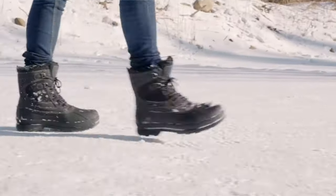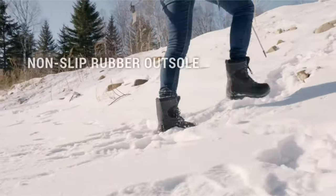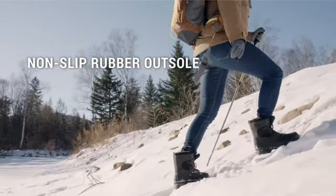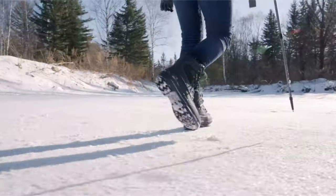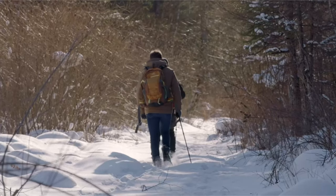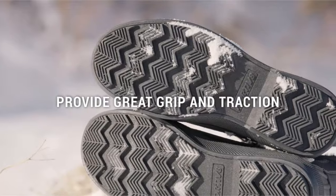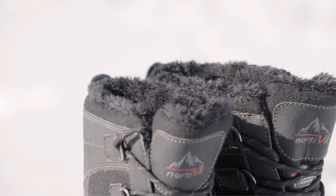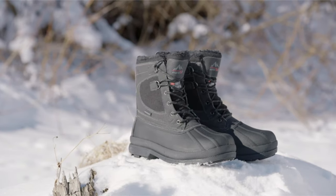As recently as a few seasons ago, finding a snow boot that didn't turn into an ice skate on slush and snow was a challenge. Not anymore. Companies are investing in soles with top-notch traction. Paired with plenty of insulation to keep your toes toasted, these winter boots won't sacrifice performance, whether you're tromping through deep snow drifts, getting out for a quick hike, or simply staying upright on icy sidewalks.